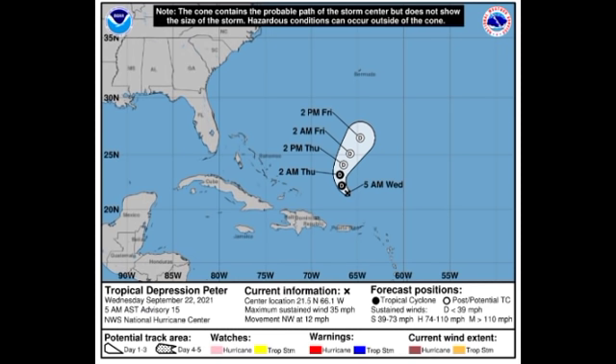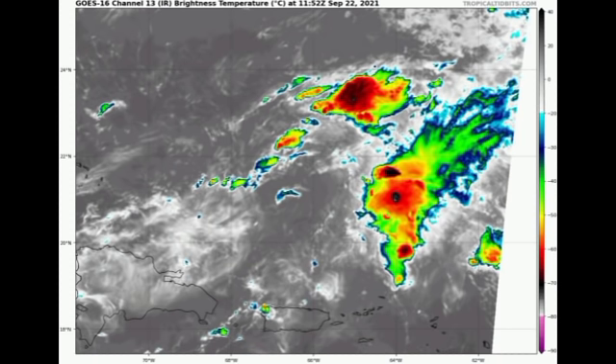Let's kick things off with tropical depression Peter. As of right now it is located to the north of Puerto Rico. It is a depression with current sustained winds of 35 miles per hour, accelerating to the northwest at 12 miles per hour. It is expected to achieve post-tropical cyclone status by tomorrow, Thursday. Peter could dissipate before this week ends. Looking at it on satellite, we don't have a whole lot going on — some shower and thunderstorm activity but nothing significant.